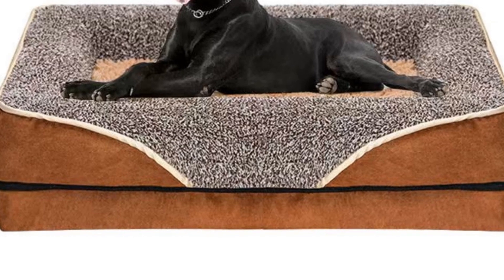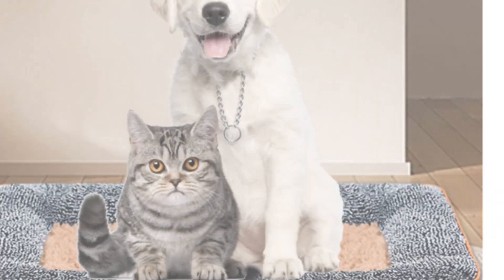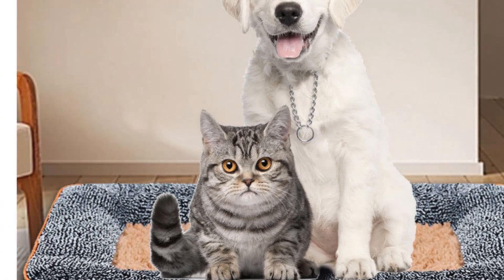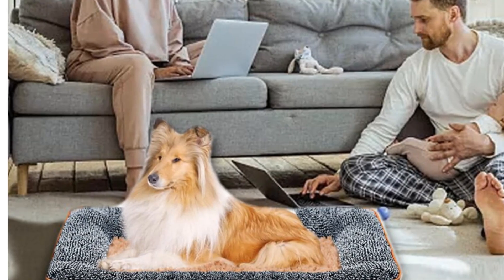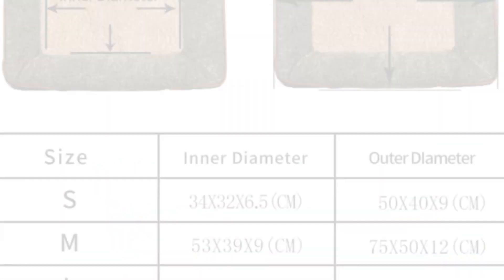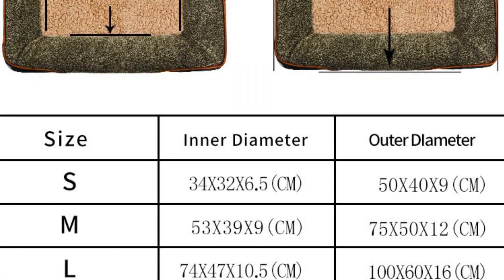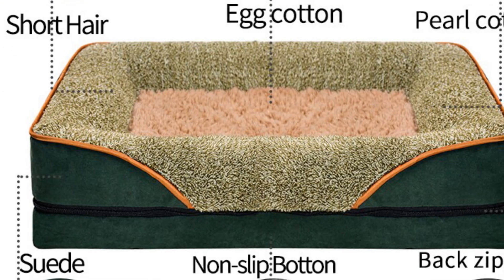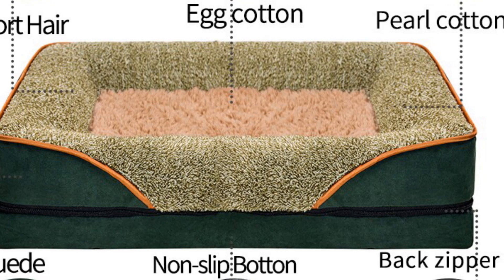This bed is not only suitable for home use, but also makes a great choice for car travel, providing a cozy and secure spot for your dog and ensuring a comfortable journey. The Dropshipping Dog Bed offers convenience and comfort for pet owners and their beloved dogs. Its compact size, removable washable feature, and versatility make it an excellent choice for pet owners on the go.